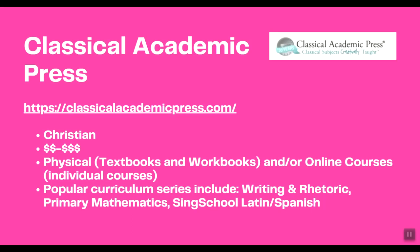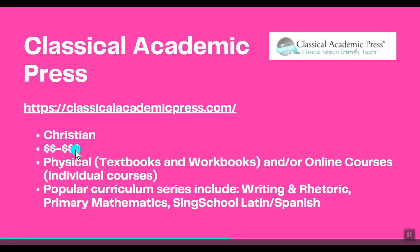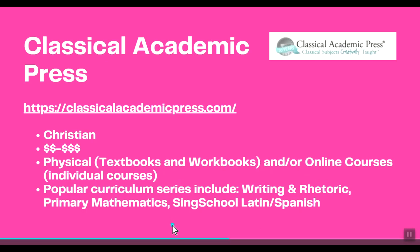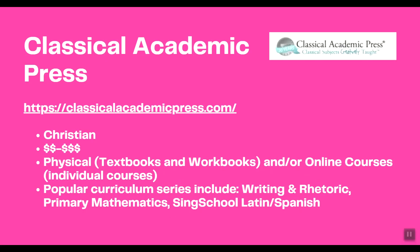Classical Academic Press is also a Christian curriculum in the mid to more expensive price range. It has physical textbooks and workbooks, and you can also purchase some online courses, though these are individual courses — not a full course load. Popular curriculum series include Writing and Rhetoric, Primary Mathematics, and Sing Song Latin or Spanish. These are curriculums I've definitely seen people review and talk about.